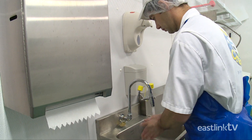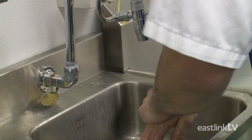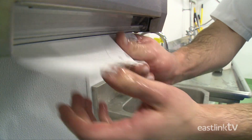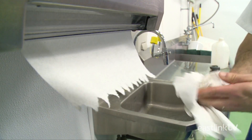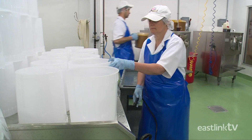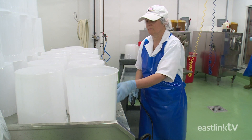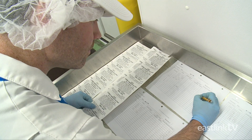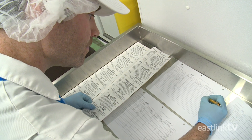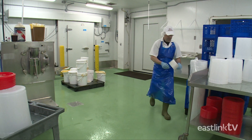Cleanliness is very important at Cow's. Before entering the creamery, workers thoroughly wash their hands with soap and water. Large ice cream tubs are first disinfected with a food safe cleaner, and a label with the ice cream flavor and list of ingredients is then attached to each tub.